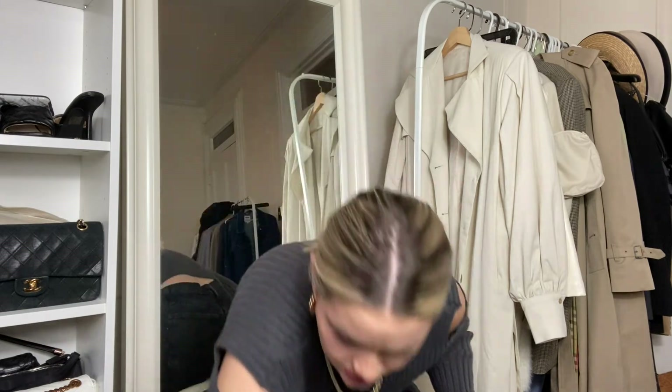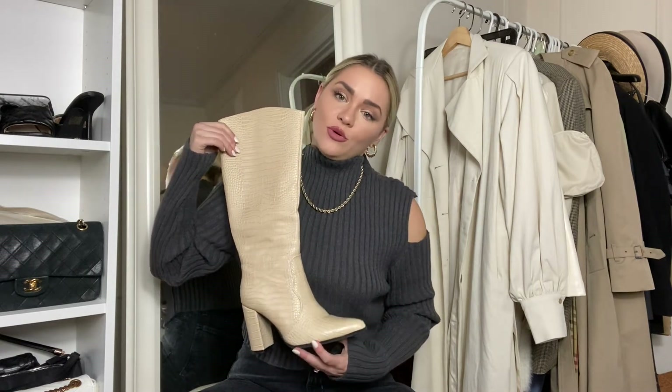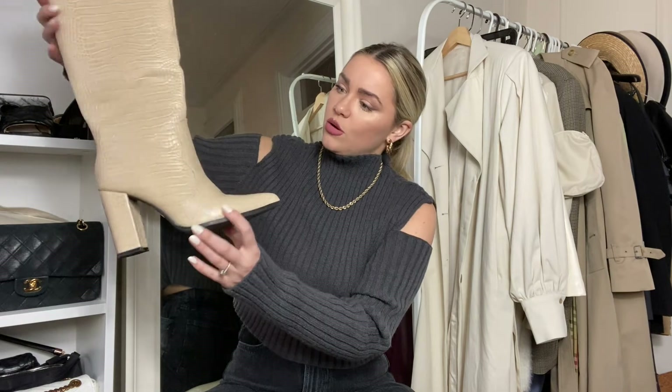Last but not least, we have these boots that everyone on Instagram was loving. I saw a lot of you bought pairs through my LikeToKnow.it, so I hope they're not sold out. I really love the color and they look really chic with an all monochrome cream or white look — I love a monochromatic winter white aesthetic with a coat like this. Super cute!